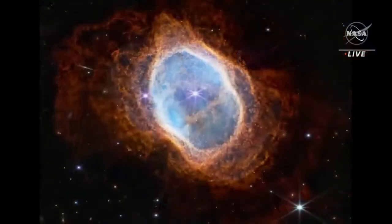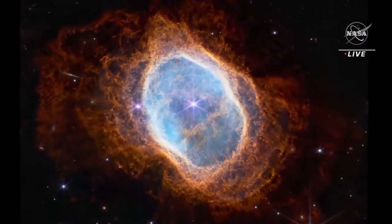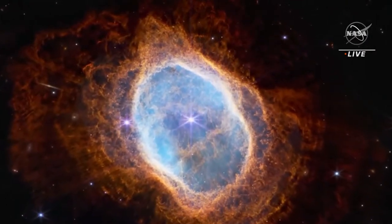And now we are ready to see Webb's first image of a star dying, a planetary nebula called the Southern Ring. Let's do it. Wow, this near-infrared image is — wow — the detail.